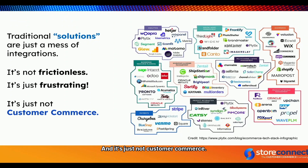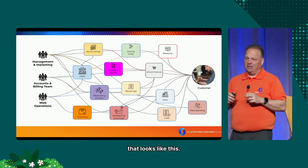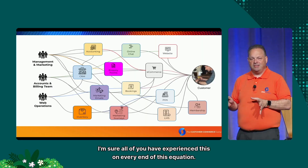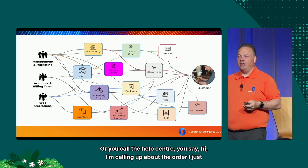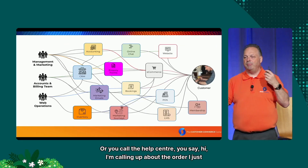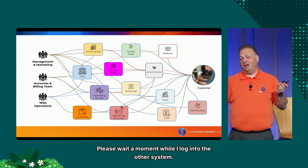With that wall of logos, we end up with a solution that's a mess. I'm sure all of you have experienced this on every end of the equation — you've been a customer trying to fight your way through the e-commerce platform to accounting, to get the bill, to the online chat, and all of these things are different. Or you call the help center and say 'hi, I'm calling about the order I just made,' and the operator says 'please wait while I log into the other system.'